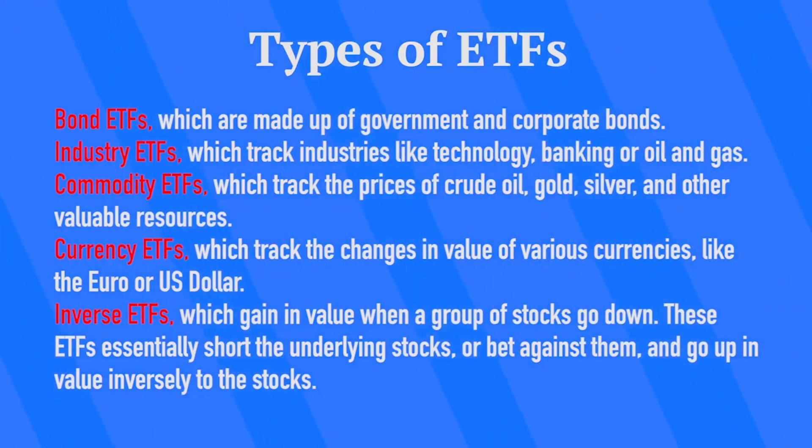And there are inverse ETFs, which gain in value when a group of stocks go down. These ETFs essentially short the underlying stock, or bet against them, and go up in value inversely to the stocks.